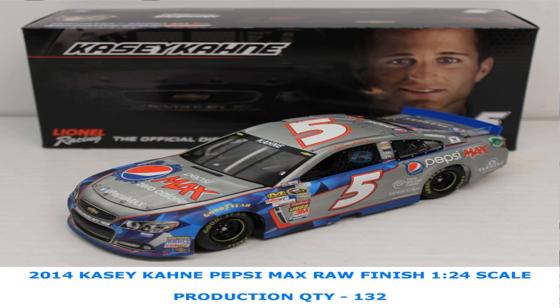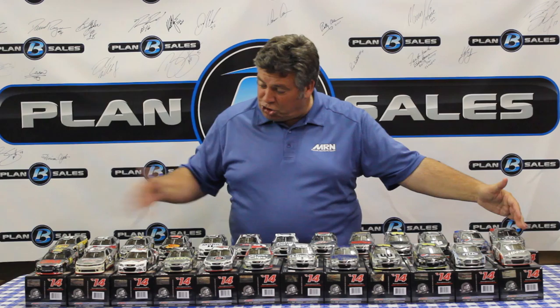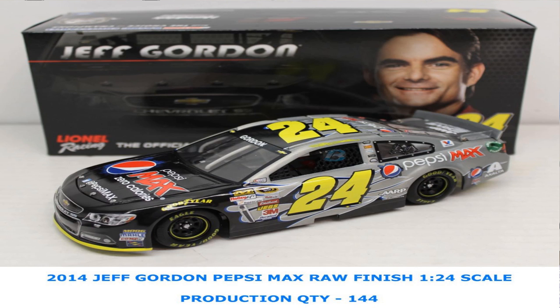Moving on to Casey Kane, we've got the Pepsi Max raw finish on that Chevrolet and the Farmer's Insurance finish as well. That's your back row. Moving to the front row: Kurt Busch's Haas Automation Haas CNC car in the raw finish, and Brad Keselowski from Penske Racing — the Silver Deuce this time for Brad Keselowski in the raw finish.